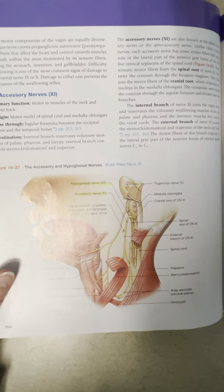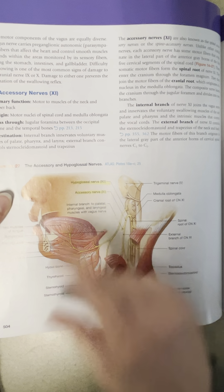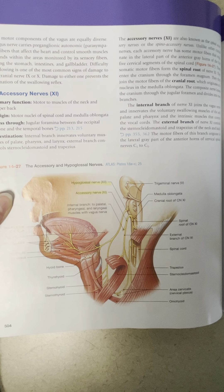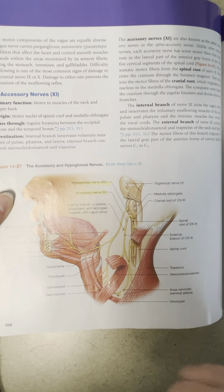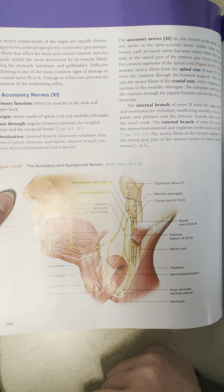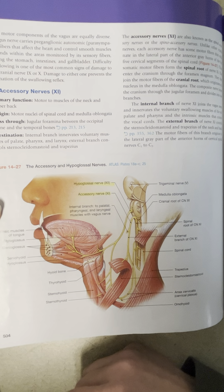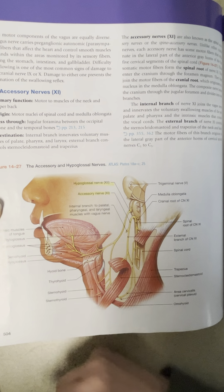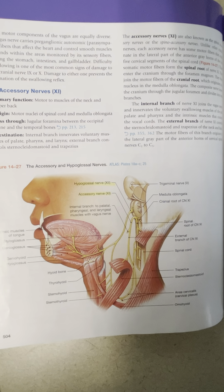This last picture takes a look at your hypoglossal and accessory. Accessory is cranial nerve number 11 and is a motor nerve, carrying motor information to muscles of the palate, pharynx, larynx, as well as your sternocleidomastoid and trapezius muscles. Your hypoglossal nerve is also motor and helps with your tongue musculature. 'Glossal' is a root word meaning tongue, so hypoglossal comes up from the underneath side of the tongue. Accessory and hypoglossal are both motor in their communications to the tongue and neck area.